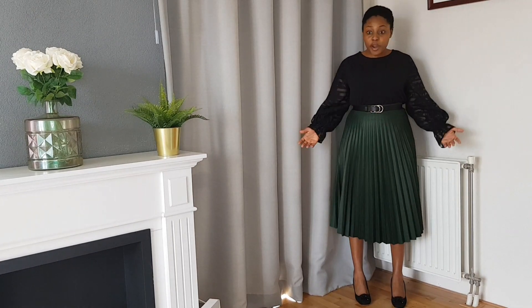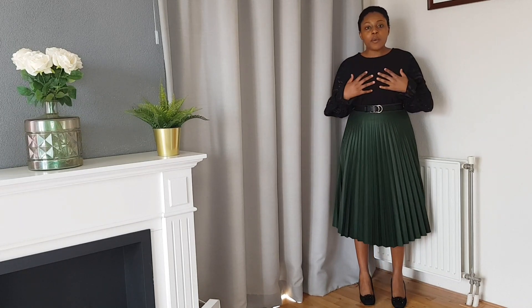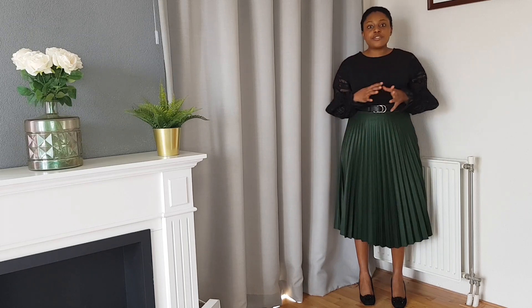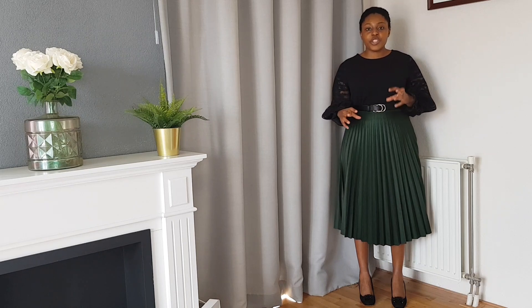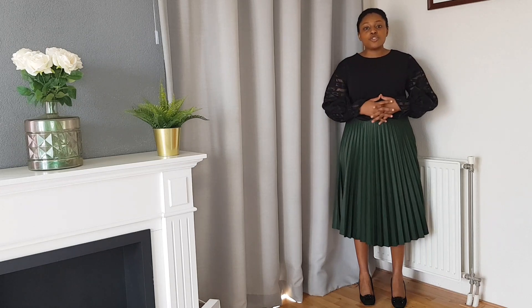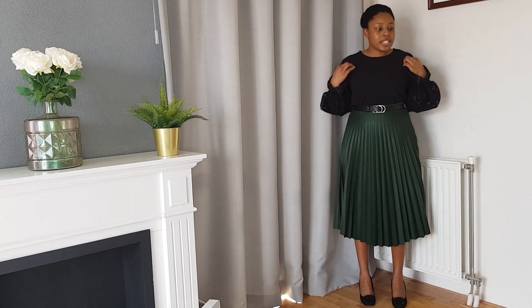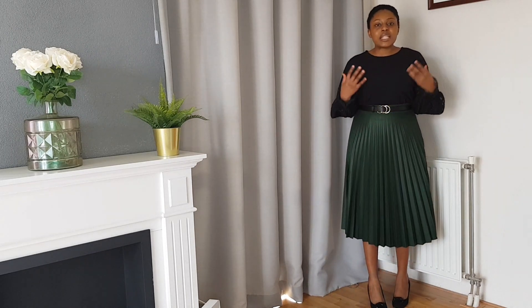For this first outfit I'm wearing for the introduction, it's a fit I really love. I like how I paired black with just the green — it's very simple. For anyone that doesn't know how to combine colors or struggles with shades, it's easy to just use black. Black is your friend. I paired this black blouse with a black belt.